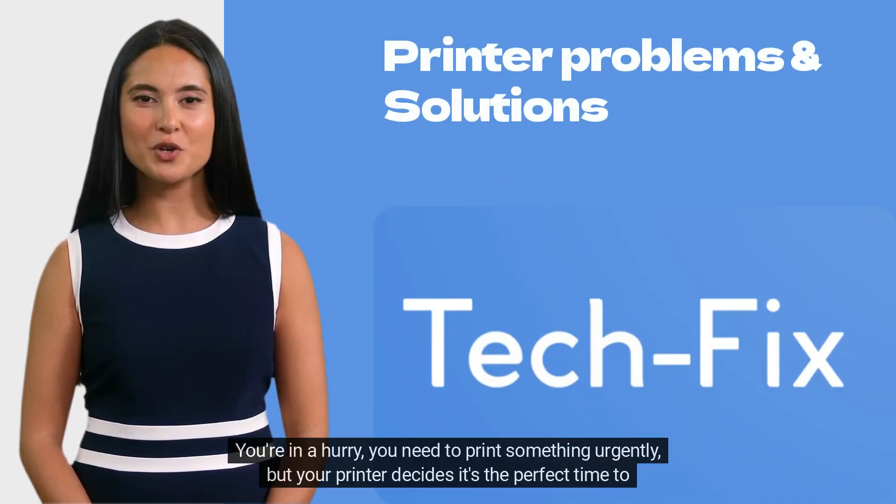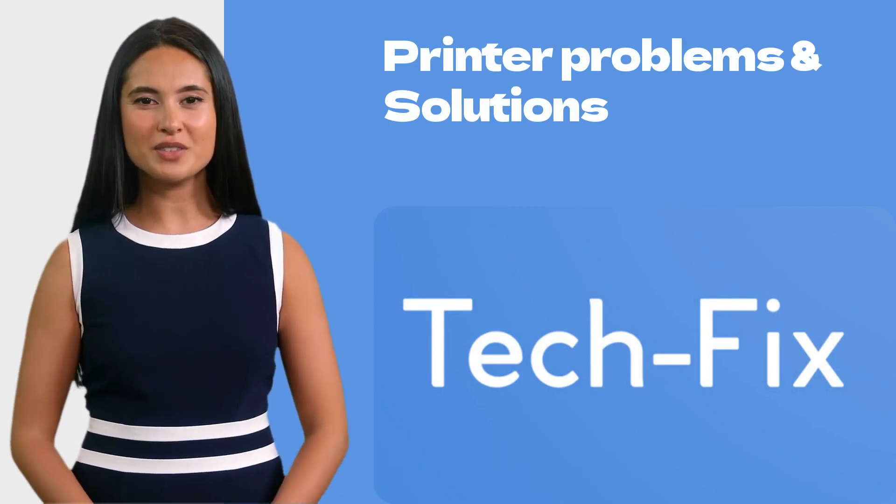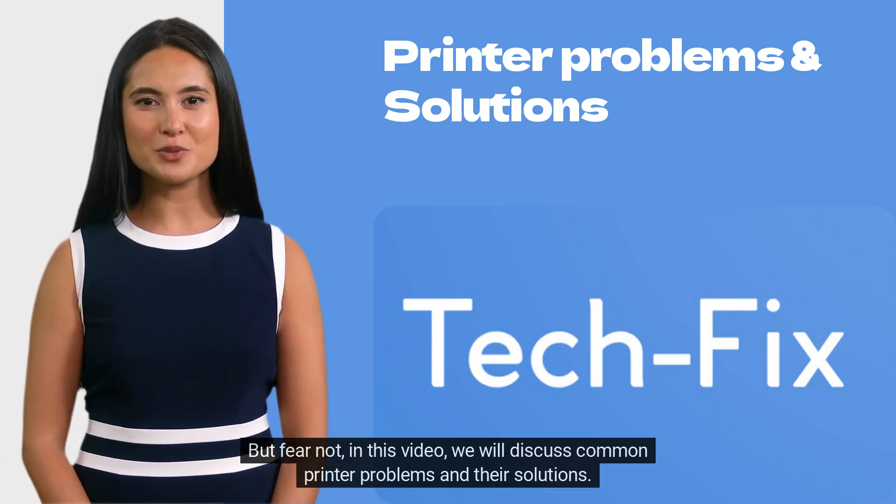We've all been there. You're in a hurry, you need to print something urgently, but your printer decides it's the perfect time to have a meltdown. But fear not — in this video, we will discuss common printer problems and their solutions.